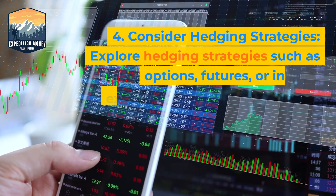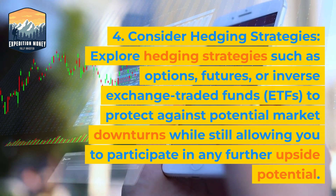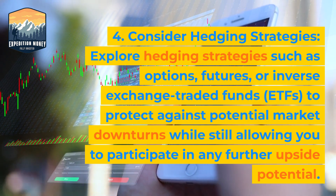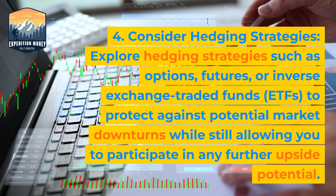4. Consider hedging strategies. Explore hedging strategies such as options, futures, or inverse exchange-traded funds to protect against potential market downturns while still allowing you to participate in any further upside potential.